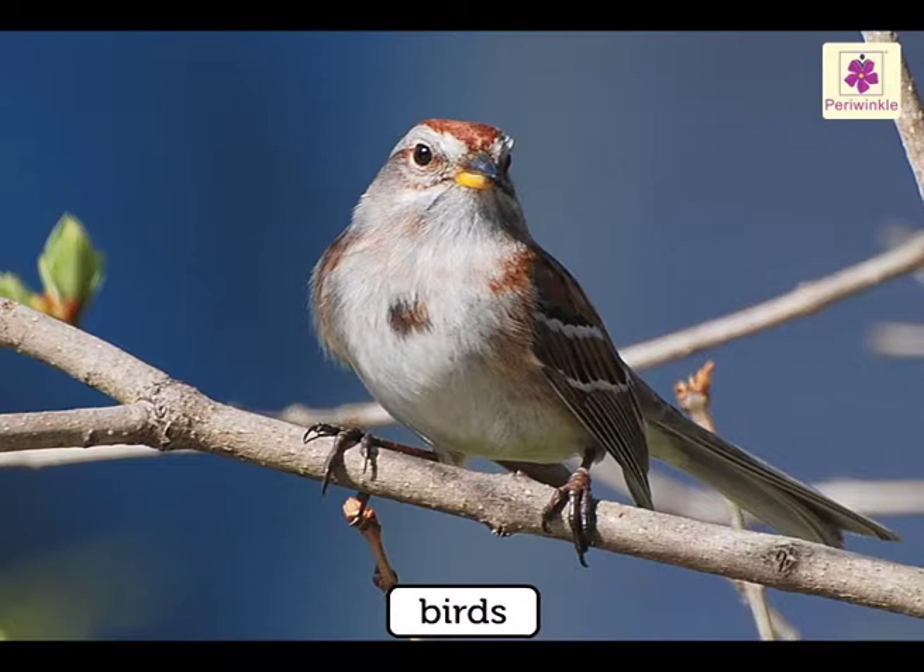Birds also have an acute sense of hearing. They can locate burrowing insects.